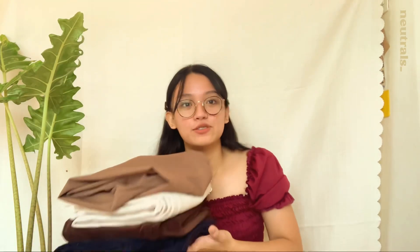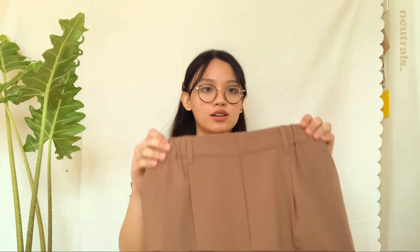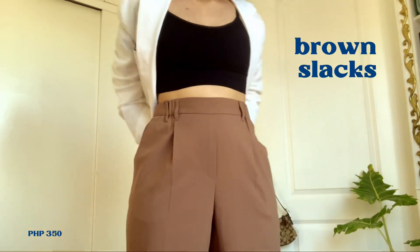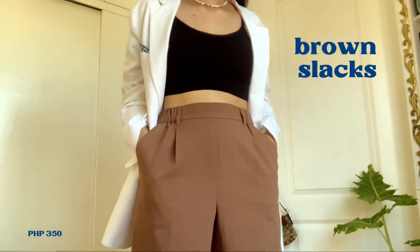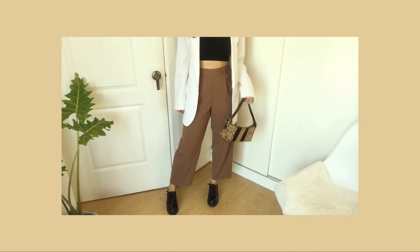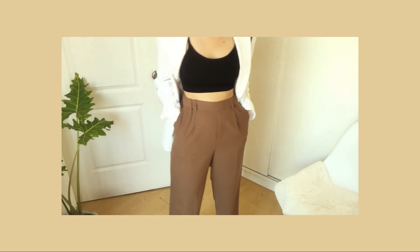When I say the majority are pants, I was not kidding. I'm going to start with these brown slacks from Picnic Mood, which I bought for 350 pesos. This is such a need in your wardrobe because you can dress it up or dress it down — it works for formal or for lazy days. It's stretchable at the back and not tight-fitting especially around the thighs. Super comfy to wear — it feels like wearing pajamas. Love the shade of brown.